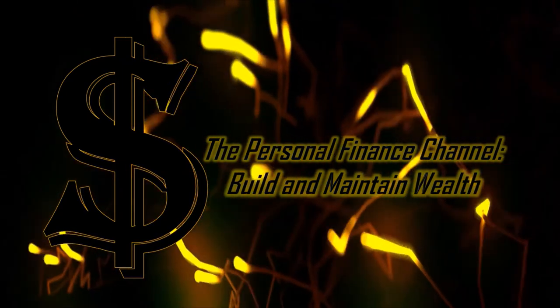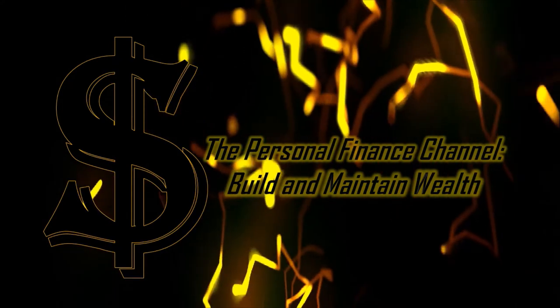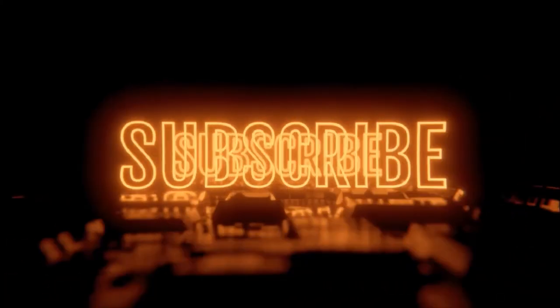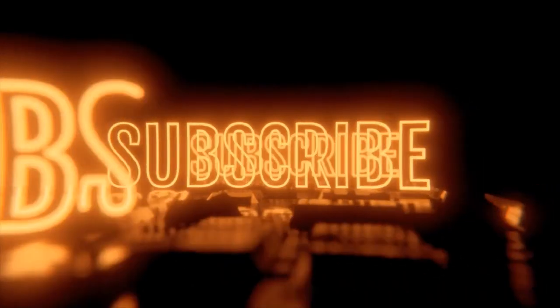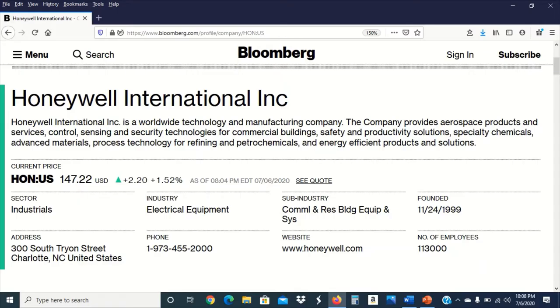Welcome to the personal finance channel. I'm your host Al, and on this channel we learn how to build and maintain wealth. Before we get started with today's presentation, I wanted to remind you all to please subscribe to the channel and hit that notification bell — that way you'll be notified when I create future videos.